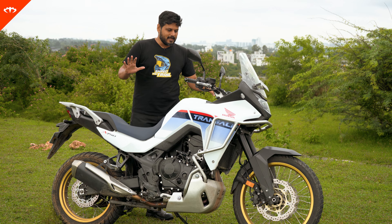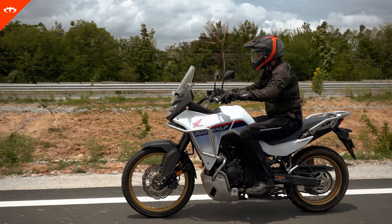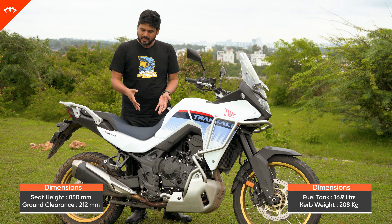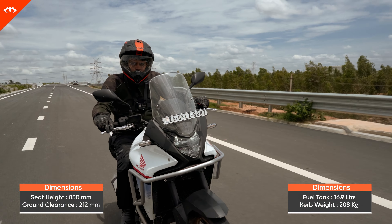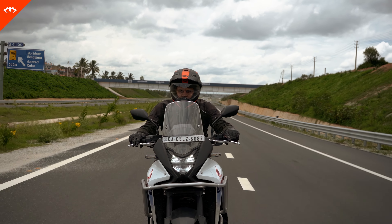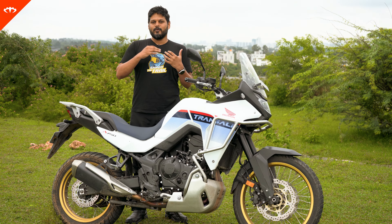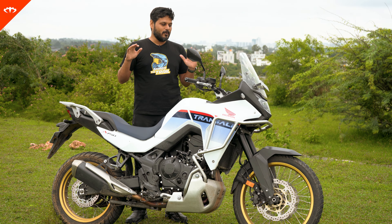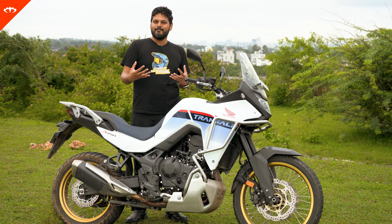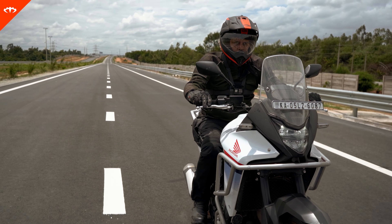Now let's talk about handling and ergonomics. First of all, you have a very comfortable riding position. The seat height, even though it's at 855mm, is comfortable because the front is narrow and it's easy to get on and off. Once you're seated, you don't feel like it's going to be tricky or too high up. When riding, you feel that really commanding position — you're sitting tall, you can see clearly, and you can actually see over normal commuter bikes going past you.